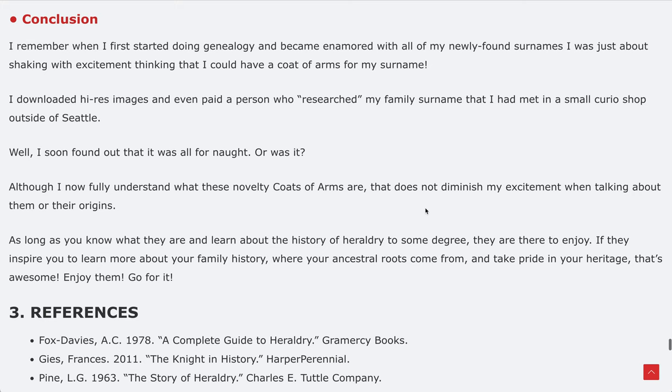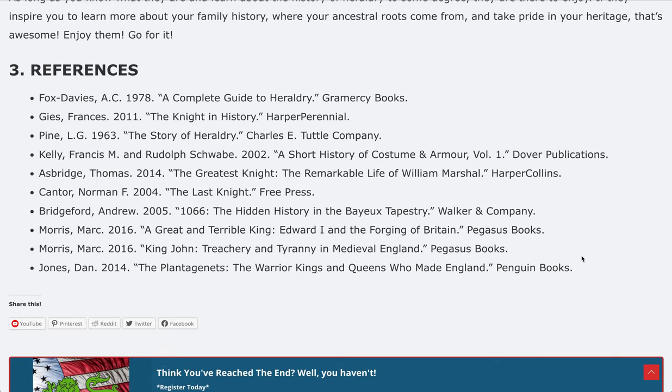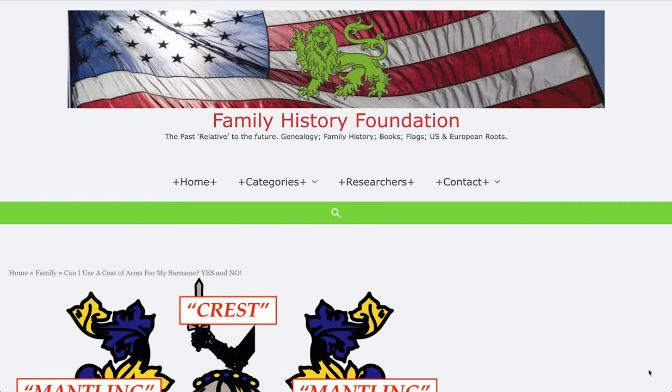I hope that helps. Thank you for going through this with me. Here's a list of references you can get to when you read this article. Thanks for tuning in to the Family History Foundation — like and subscribe if you like our content, and have an amazing day.